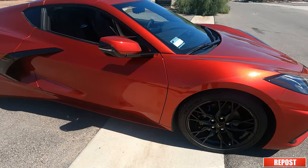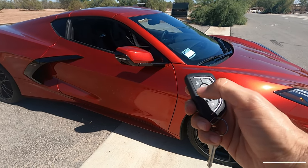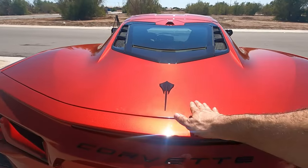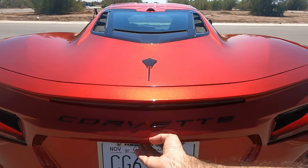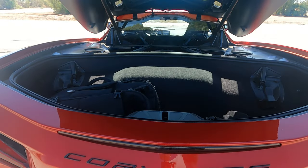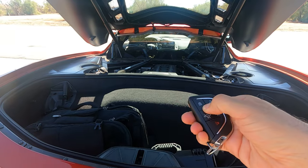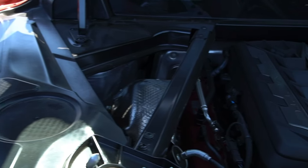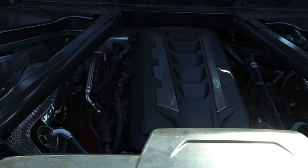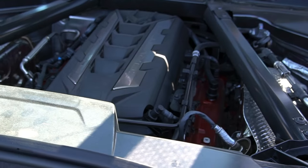Let's talk about the engine. I'll do a remote start right here. Going to the rear — I really like this design. It's electromechanical: push it down and it closes itself. You can see the Stingray badge right here. Opening the hood kills the engine, so the remote start won't work with the hood open. This engine is a 6.2-liter pushrod V8 with direct injection that produces 490 horsepower and 465 lb-ft of torque.